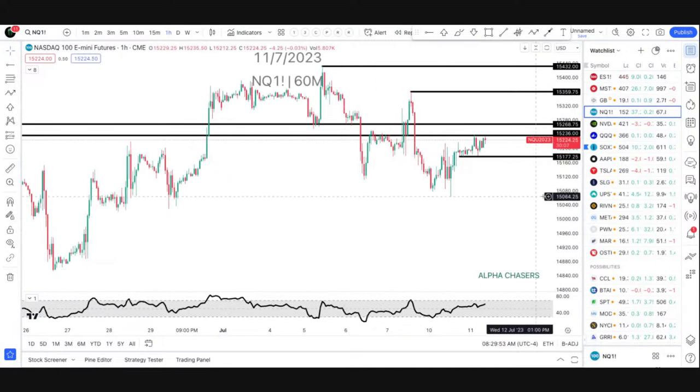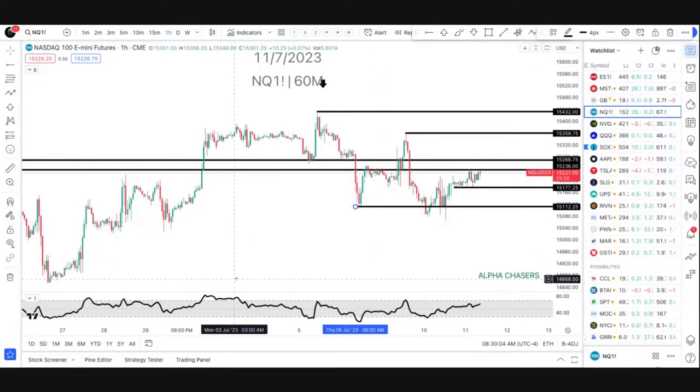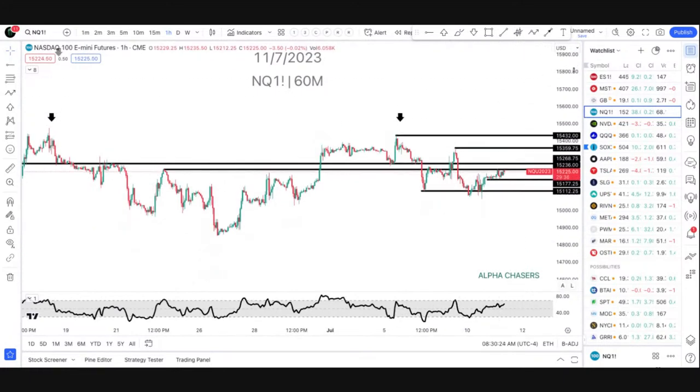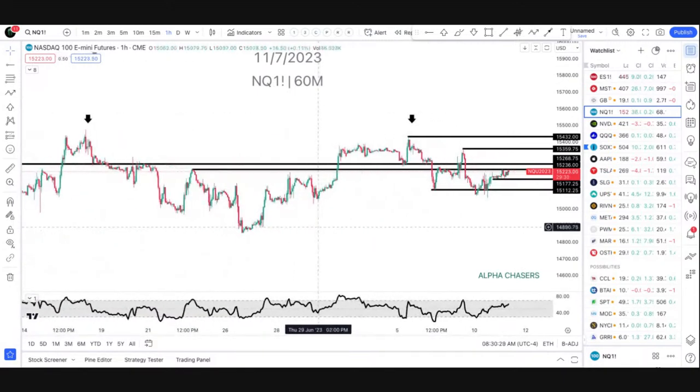If you look at the NQ and our levels here — same thing: lower high, lower high, can't rally, lower low, lower low. Now the lower lows are holding. That did hold, came undercut, couldn't even get another follow-through bar, rallied, came back. So that 15.1 looks like a key level. And then you're kind of wedged in here: 15.1, 7.7, 15.2, 36, 68. You've got a bunch of nonsense in here, but at the same time you're not making any real progress.